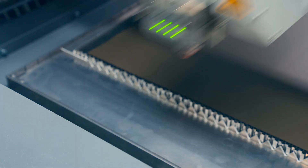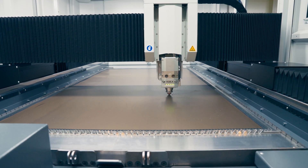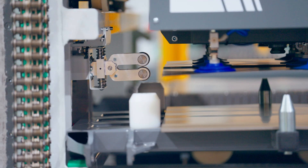Kimla and Ascius are setting new benchmarks together, redefining what is possible in processing electrical and thin sheet steel for material thickness of less than 0.05 mm up to 1 mm.